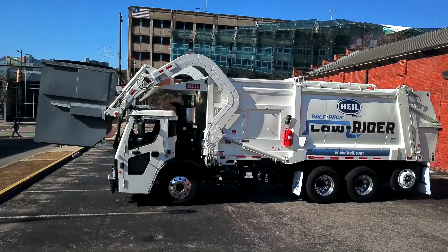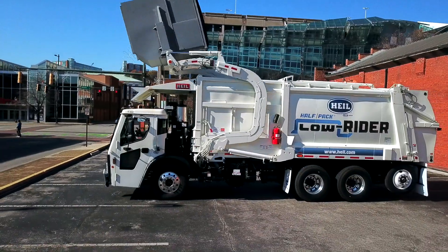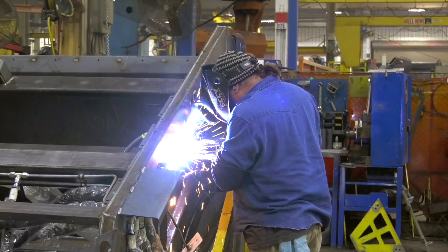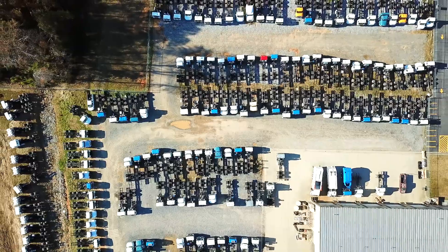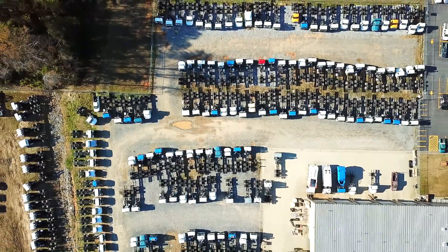Howell Ready Truck has a huge in-stock inventory consisting of completed units that can be shipped same day, units being built that can be converted to customer specifications, and bare chassis that allow you to spec a Howell body to suit your application.